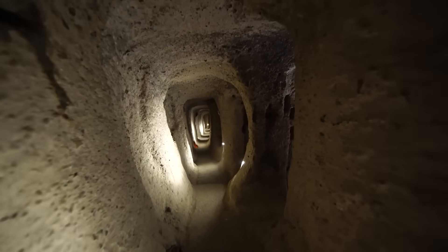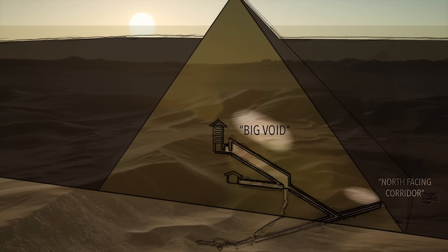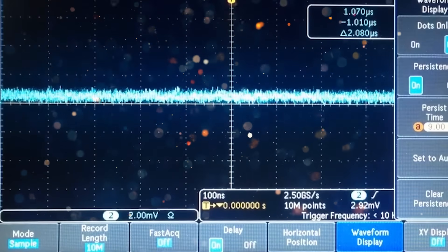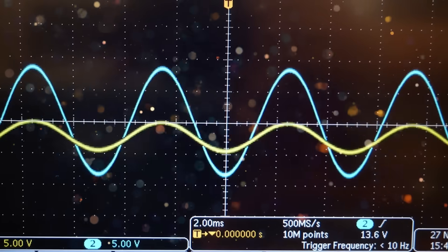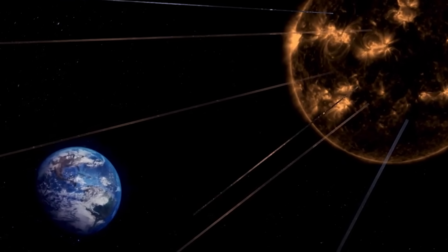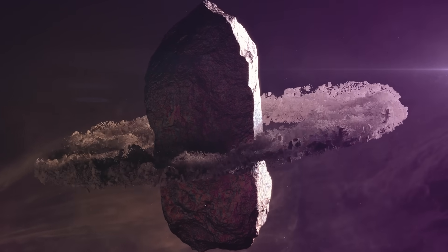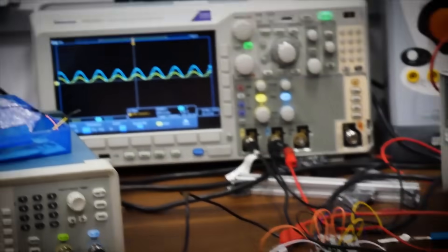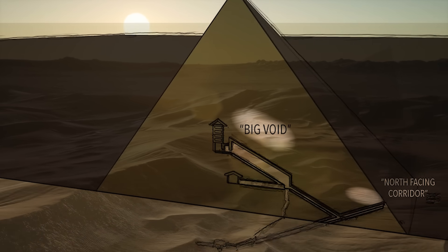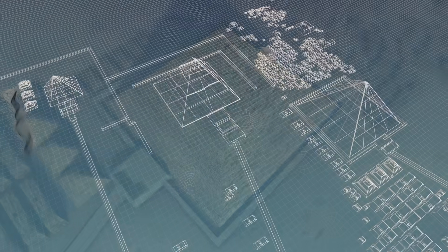Imagine stumbling upon a hidden chamber within one of the world's oldest and most mysterious monuments. That's exactly what happened when scientists discovered the Big Void, a revelation as thrilling as it is mystifying. The key to uncovering it was muon radiography — a technique that uses naturally occurring particles called muons, which rain down from the Earth's atmosphere. These particles penetrate solid stone, providing a way to peek inside the pyramid without drilling or causing damage. This discovery was part of the international ScanPyramids project.